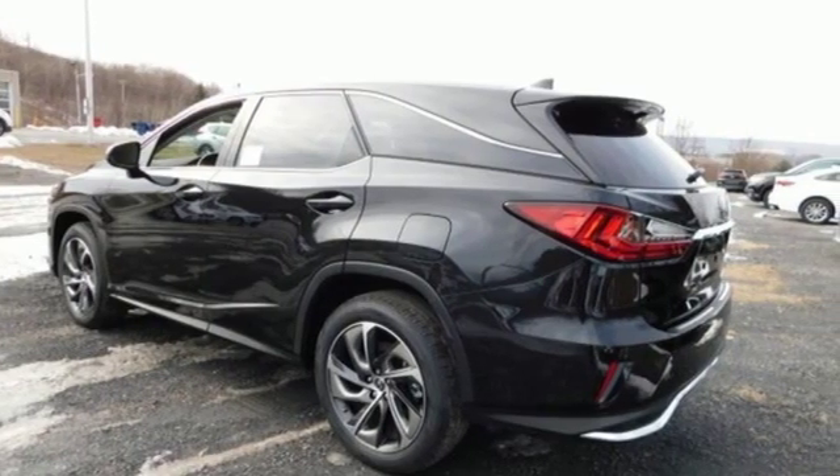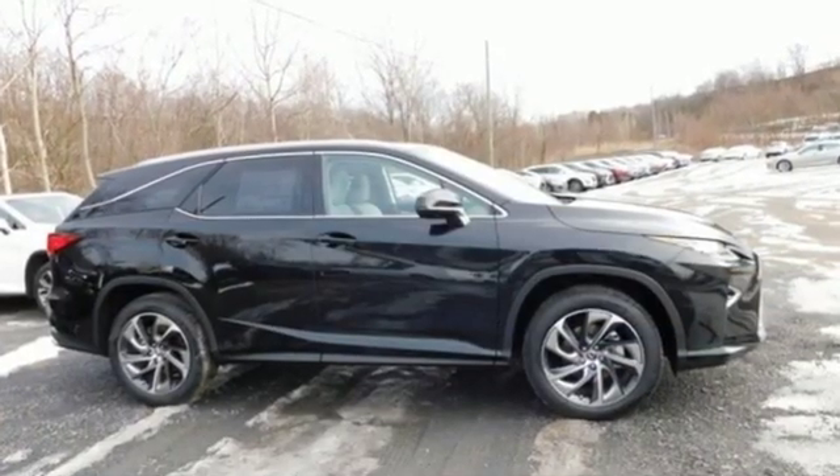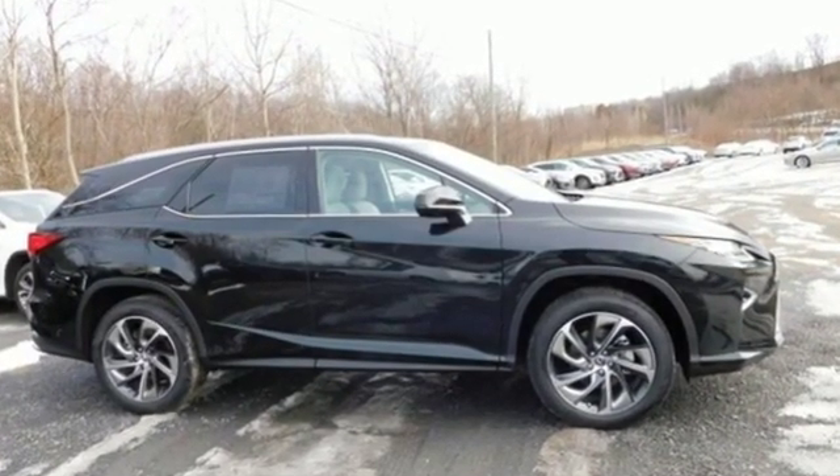Live a lifestyle that leaves a lasting impression in this Lexus. Driving is believing. Test drive it today.